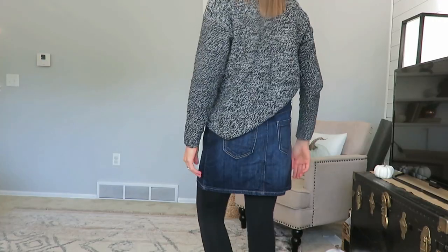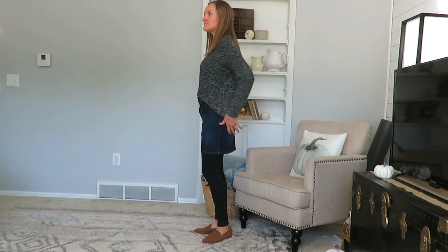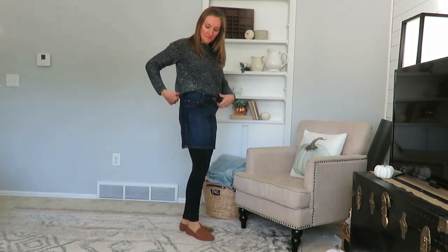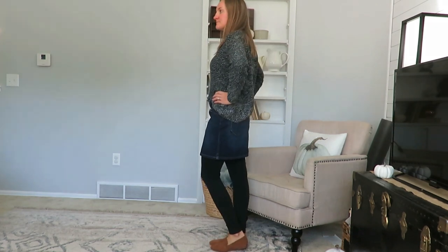A couple of other staples are leggings — I have a workout pair and a plain black pair that you see here with my skirt. A skirt is also a staple for me. This is a Tommy Hilfiger thrifted skirt I've had for several years. Pre-pregnancy it was really loose, but if I wear it in the fall and tuck a sweater in, it fits just fine. It goes well with the sweater and leggings, so I'm keeping it this season. Since it was thrifted, I won't feel bad getting rid of it later if needed.